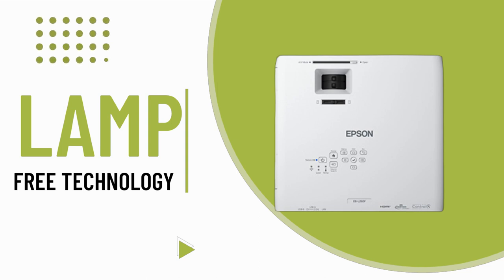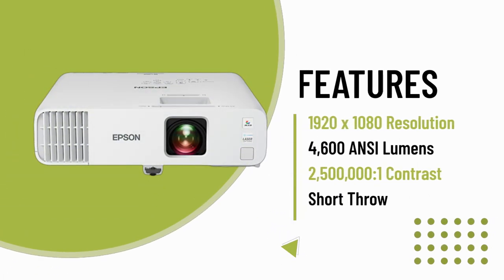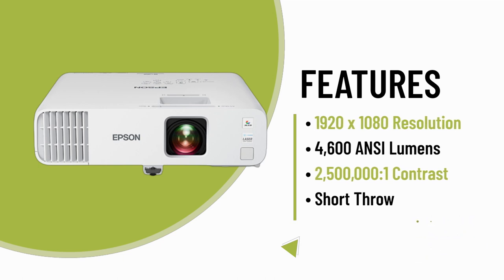Enjoy the convenience of flexible aspect ratios, offering an image size up to 16 times larger than a 75-inch flat panel display, designed for simplicity and reliability.